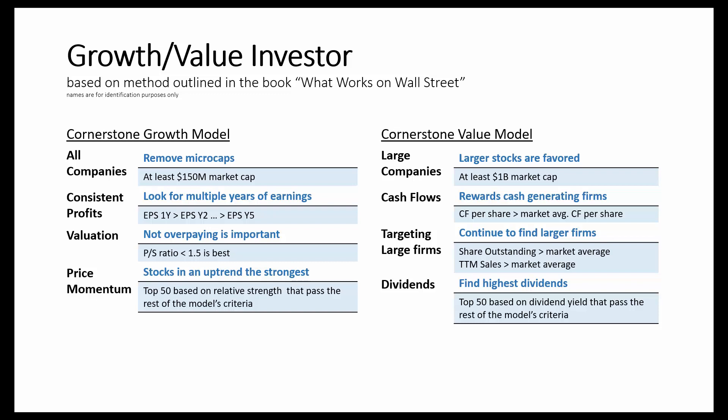Investors looking for simple and time-tested investment strategies that combine elements of both growth and value may find these models effective in identifying stocks with characteristics of being strong performers in the future.